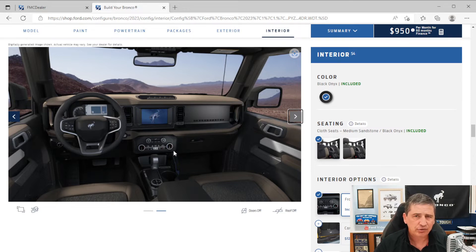You get dual-zone automatic temperature control so driver and front passenger can have two different temperatures. The stereo is an AM/FM system with seven speakers including a subwoofer. You also get SiriusXM with 360L. Standard equipment is Sync 4 with enhanced voice recognition, giving you an 8-inch LCD touchscreen, wireless Apple CarPlay, Android Auto, and connected navigation with a 90-day trial.